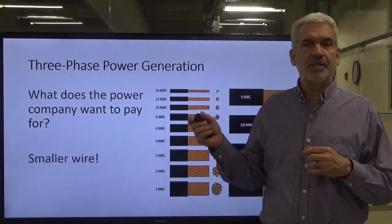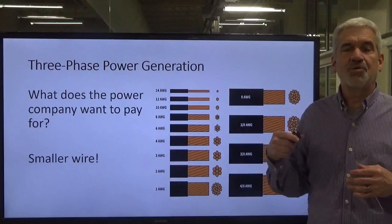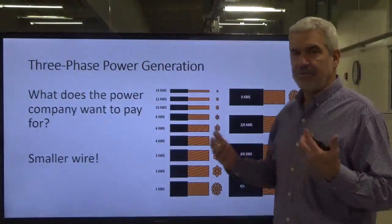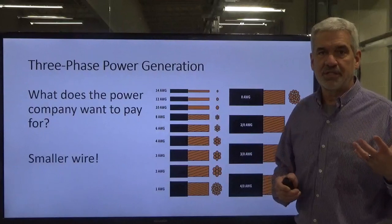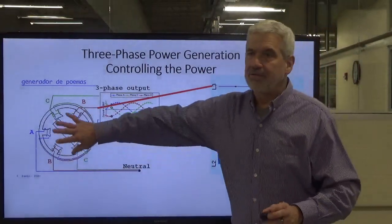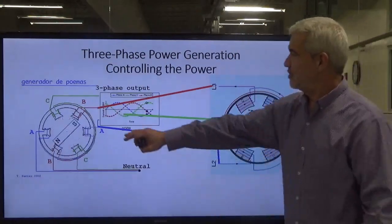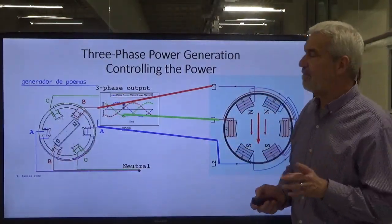One of the power plants that delivered power to the aluminum smelter I worked at brought in 161,000 volts. That allowed them to run smaller conductors to our plant, and we stepped it down from there. When we stepped it down, the current went up, and we had to have switchgear and conductors to handle those high current levels. We do not hook three conductors straight out of the power plant into our motor — obviously you can't do that at 400,000 volts. We've got to step it down.